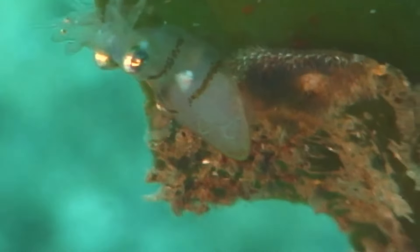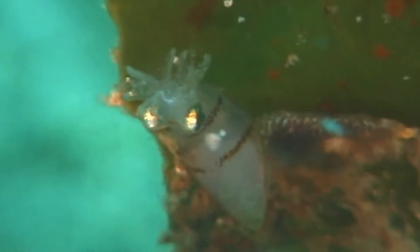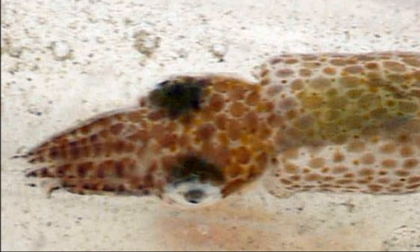Like many other cephalopods, they aim directly for the central nervous system with their first bite to render the prey immobile as it is consumed.